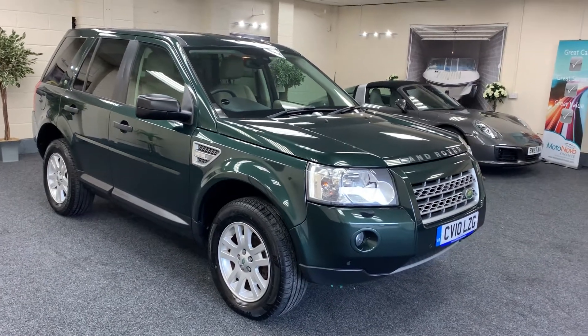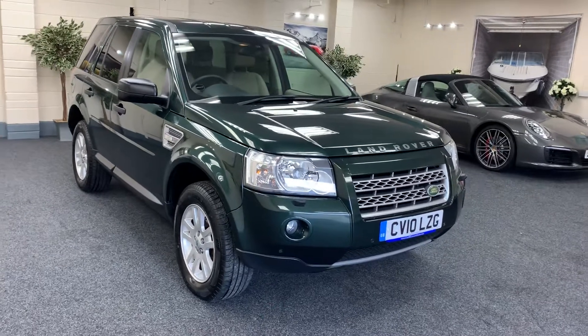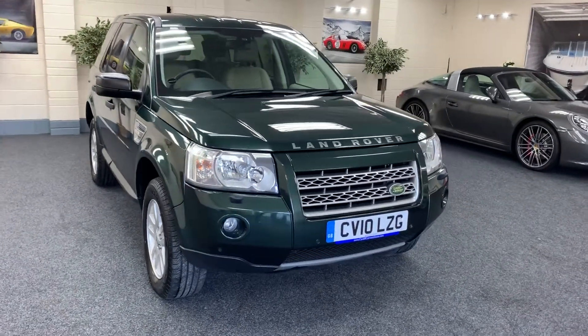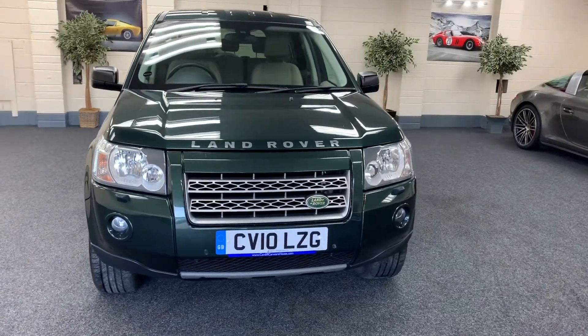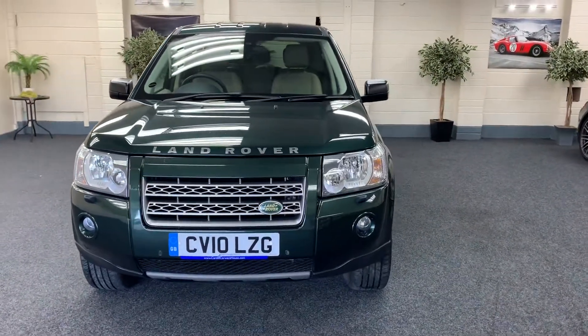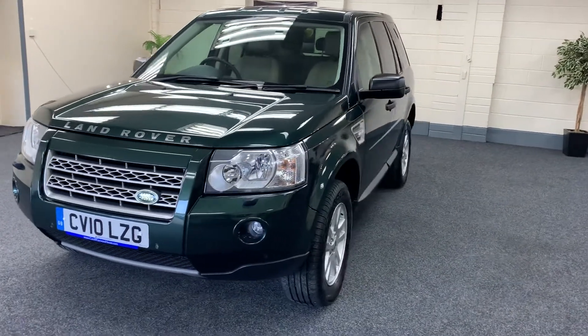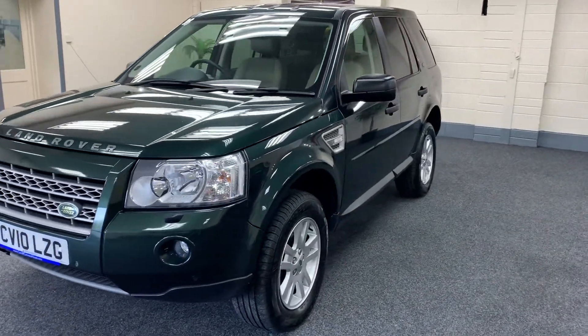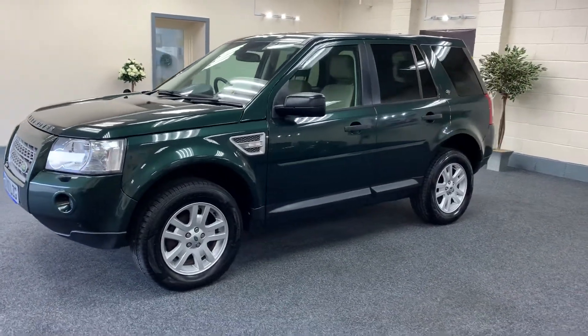Here we have a 2010 Freelander 2. This is the XS model. It comes with a TD4 E engine, so it's the cheap tax with the low running costs. It's a metallic green, so a proper Land Rover colour with contrasting cream interior.